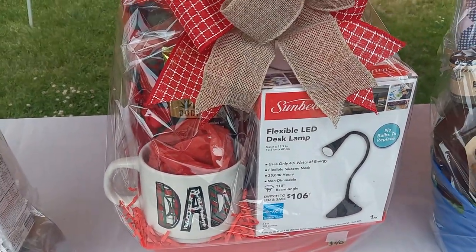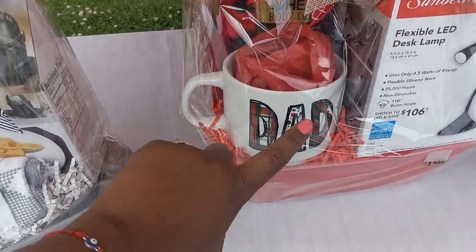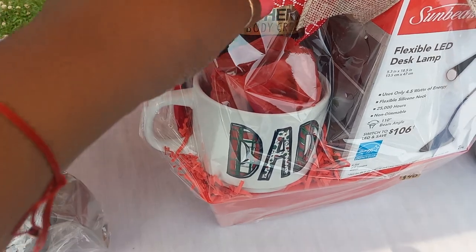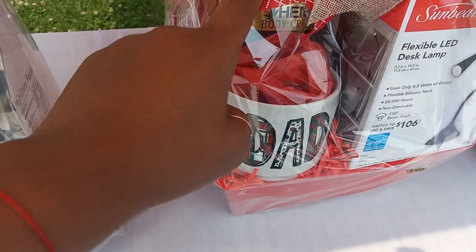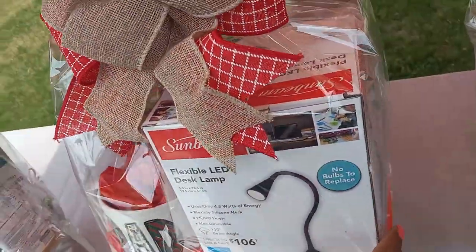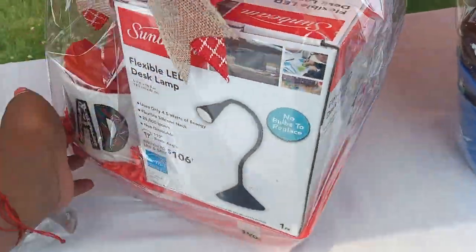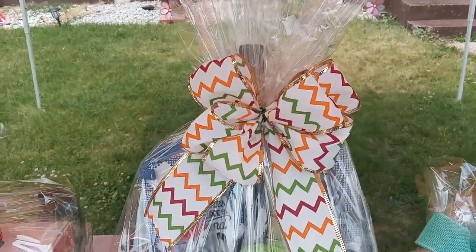This one here has a black lamp and Christmas mugs — it was a two-set mom and dad Christmas mug set from Burlington. I just took the dad mug out and added it, along with body cream, wipes, and a two-in-one or three-in-one body wash.